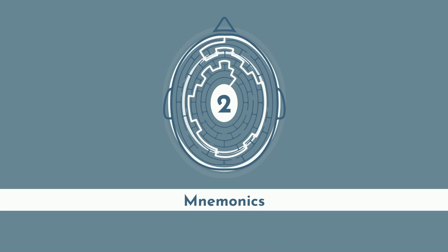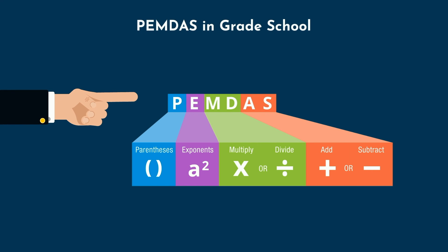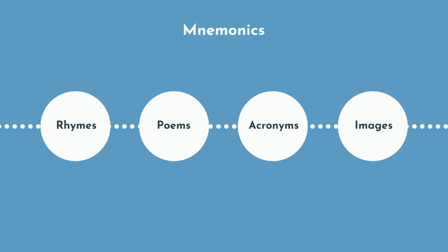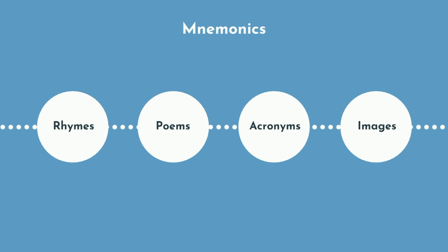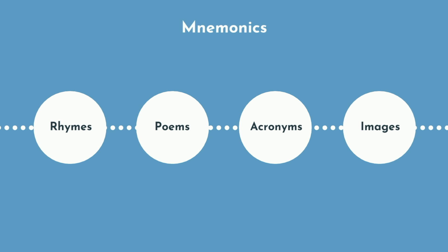Now, everyone loves mnemonics. If you ever learned about PEMDAS in grade school, then you've used mnemonics. Mnemonics include memory aids that can be rhymes, poems, acronyms, images, or other tools. Let's start with images, as these share some common DNA with the memory palace. Think of an image-based mnemonic as simply a less intricate form of the method of loci.